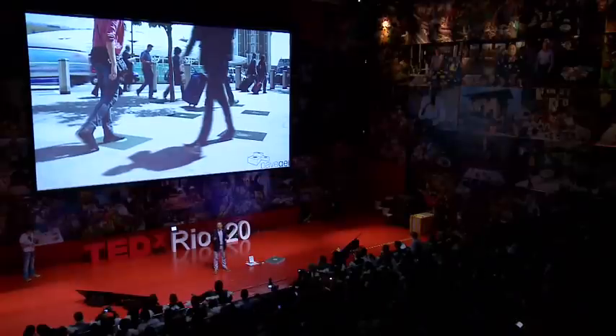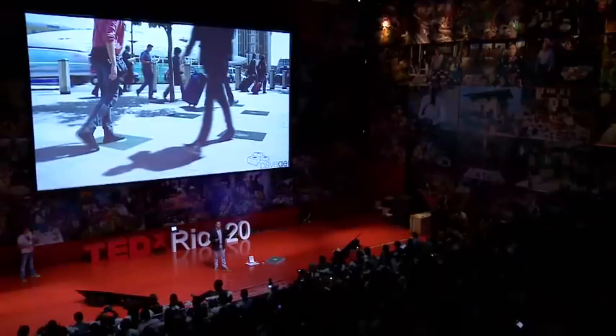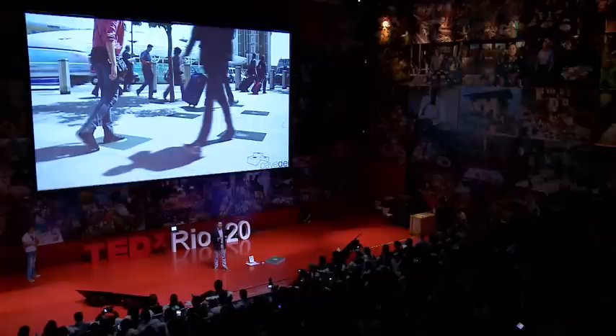PaveGen is a flooring tile that creates around 7 watts of energy from a single footstep. So every time you stand on it, the energy is stored, and then it can be used to power applications.